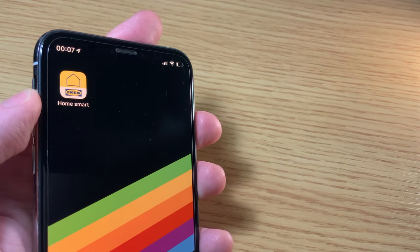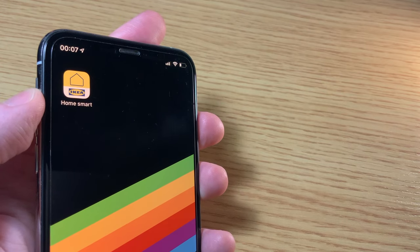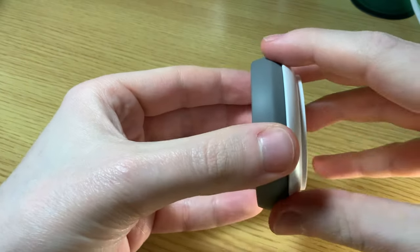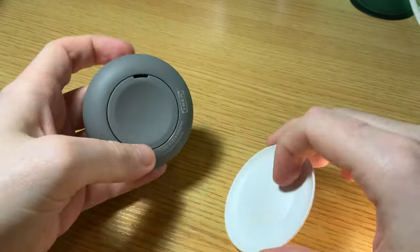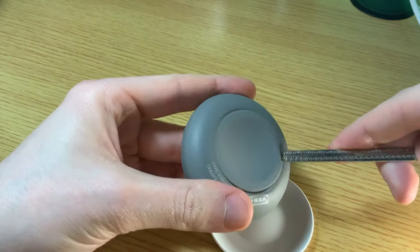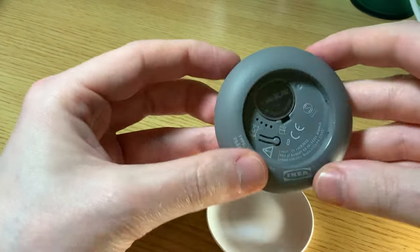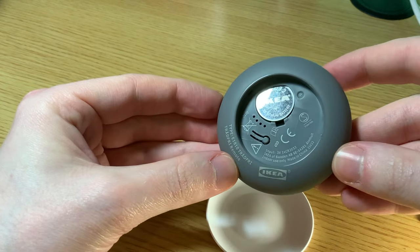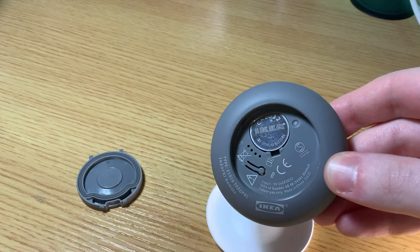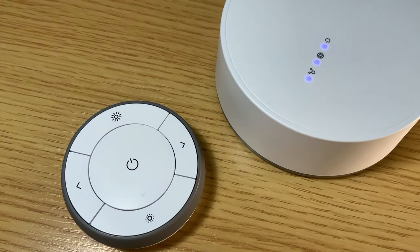The setup of the gateway and steering device is pretty simple. After downloading the IKEA HomeSmart app and scanning the QR code on the back of the gateway with your phone's camera, you'll then need to connect the gateway and steering device. By holding the connect button right next to the gateway, the two will pair fairly quickly — you just need to keep the two devices very close to one another whilst that process is done. IKEA provides pretty decent instructions about how to do this in the app, and once it's ready, that's where all the fun stuff comes in.